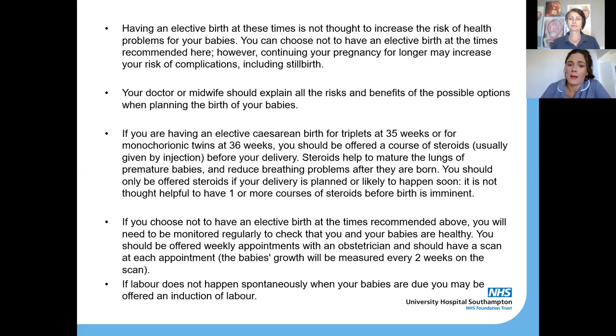For those carrying three babies, we recommend triplets are born by caesarean section at 35 weeks, or for monochorionic twins at 36 weeks. You should be offered a course of steroids — as mentioned in the premature birth section — because if we're planning your elective birth before 37 weeks, your baby's lungs are still classed as premature. These steroids help to mature the lungs so they're able to properly inflate and breathe when your babies are born.